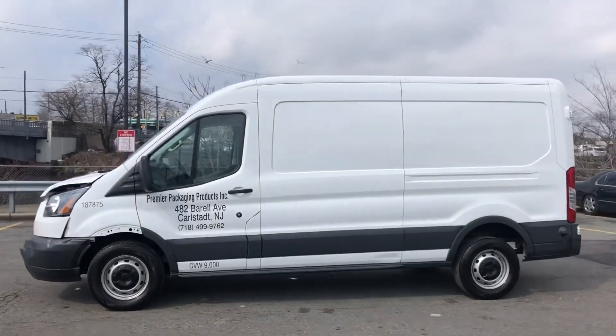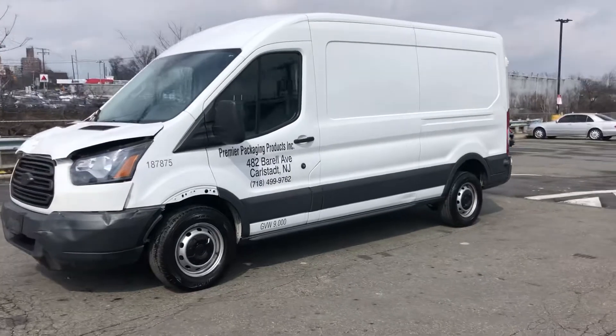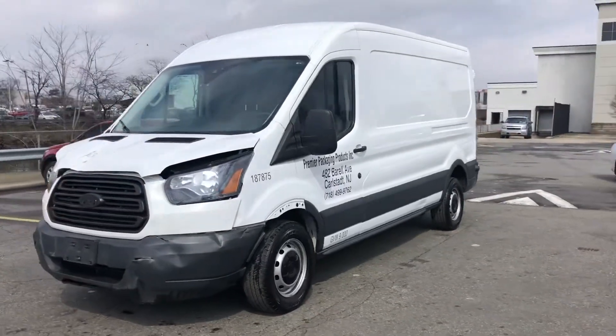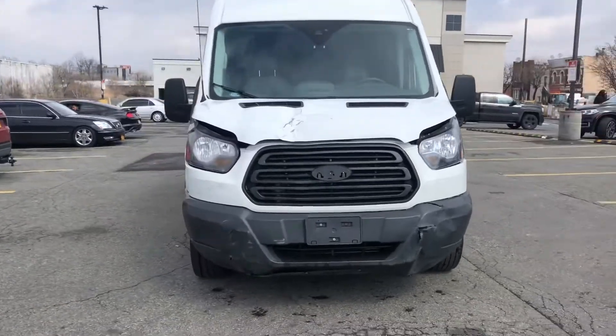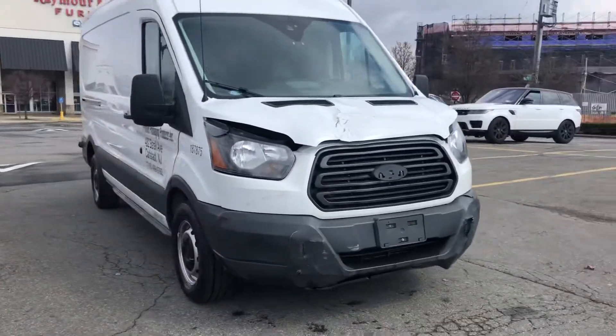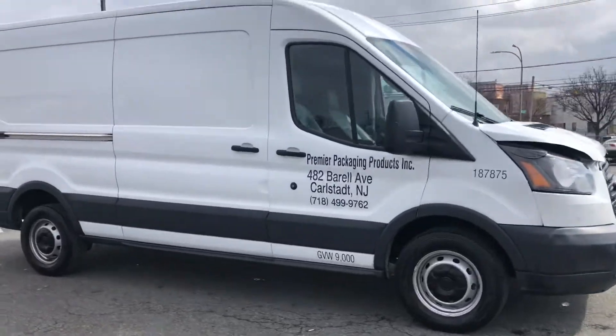Hey guys, check out our new 2018 Ford Transit turbo diesel T250. This car has 24,000 miles. It's got a light hit in the front — comes a hood, grill, bumper, headlight, and two airbags.